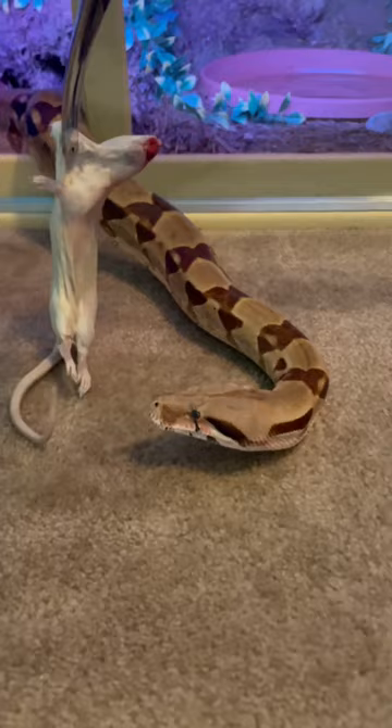But I'll save her some trouble and bring it right over to her. And now would be the time to stop watching if you don't want to see a snake strike a rat. Oh, that was a hard hit — if you blinked you missed it, and that is how boa constrictors hunt.